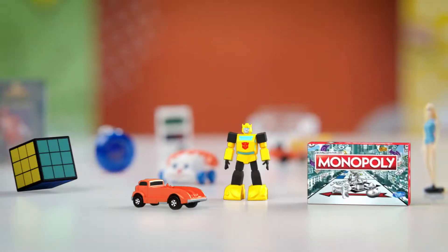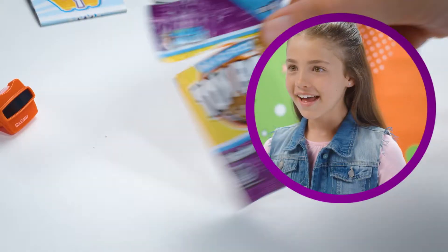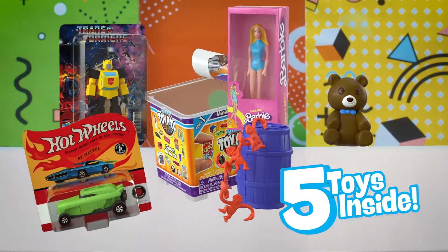Micro Toy Box. All your favorite collectibles in super miniature version. Giant surprises in tiny packages. With five toys inside. Micro Toy Mega Fun.